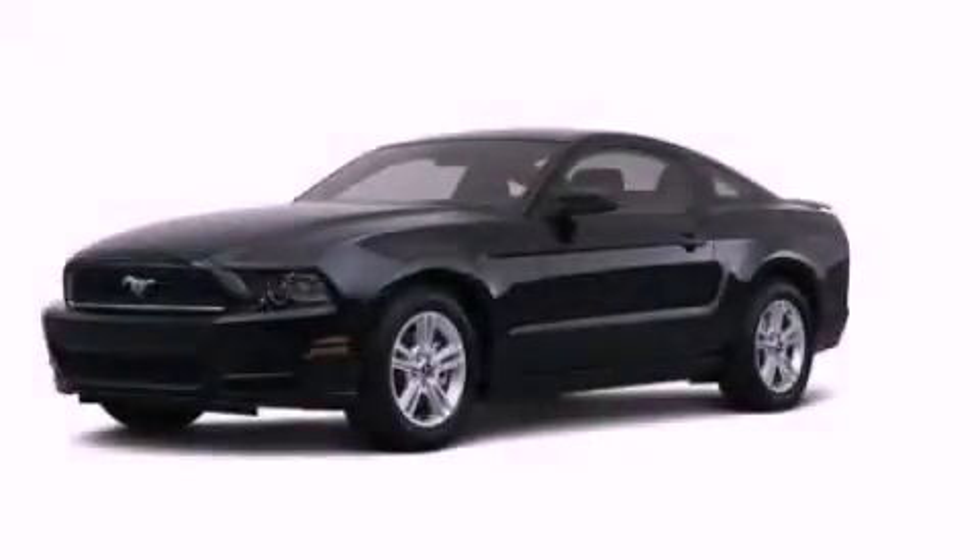This is a brand new 2013 Ford Mustang. It has a 5.0 liter 8-cylinder engine and a manual transmission.